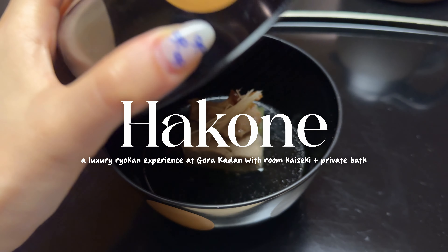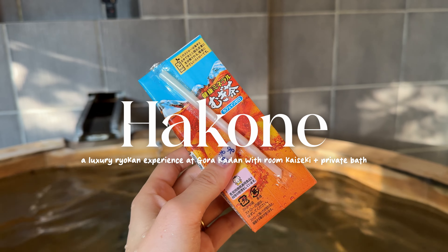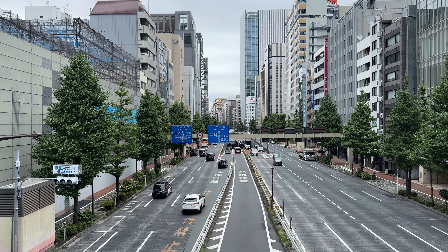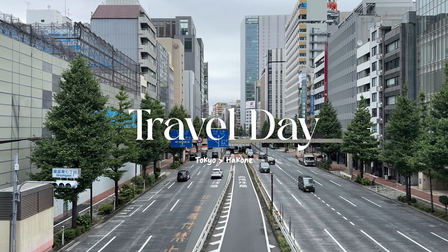Hello everyone, welcome back to my channel. We just checked out of our Tokyo hotel and we are at the train station to go to Hakone.